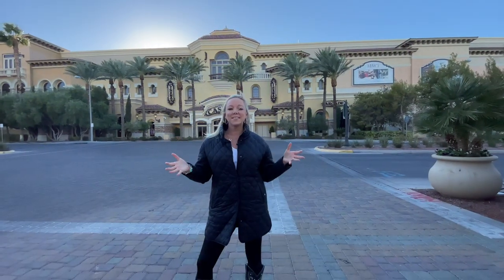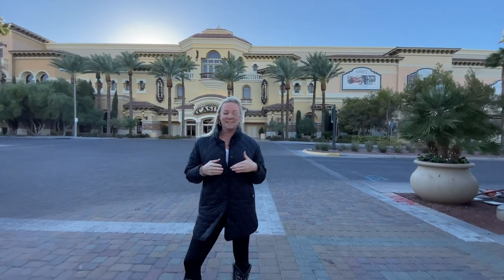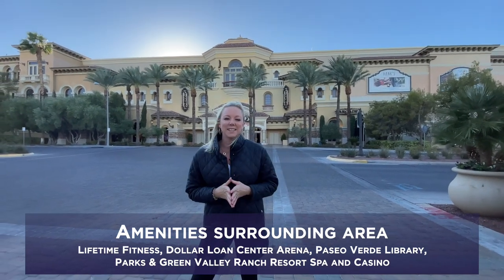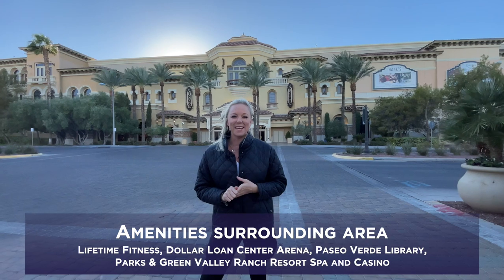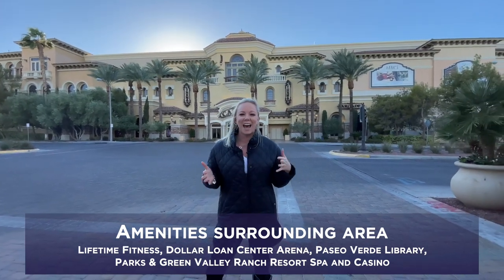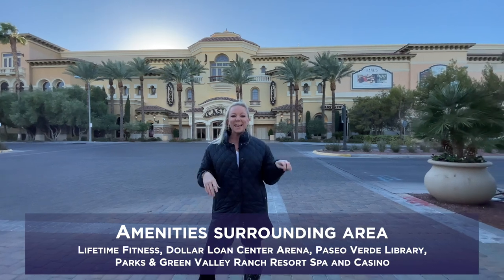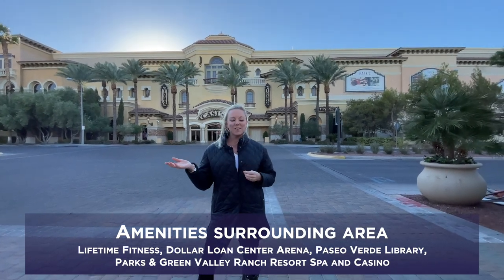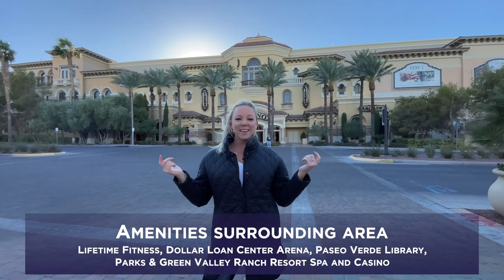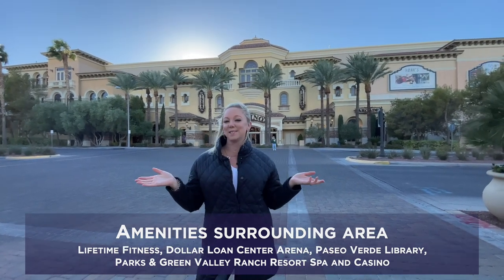Surrounding the District there are wonderful amenities such as Lifetime Fitness, the Dollar Loan Center Arena where the American Hockey League Silver Knights play, an indoor football league, the Vegas Nighthawks, the NBA G League Ignite, Paseo Verde Library, two parks, and Green Valley Casino Resort and Spa.